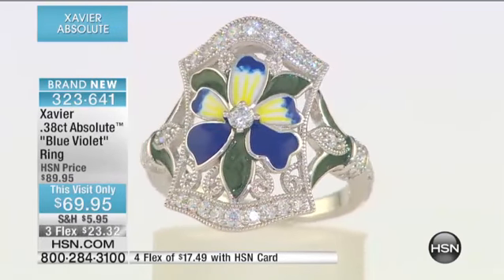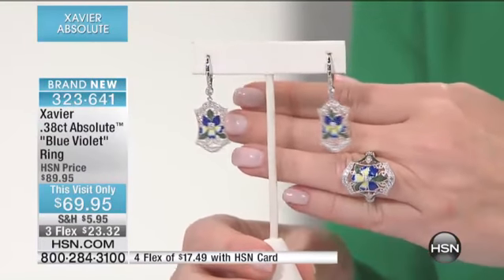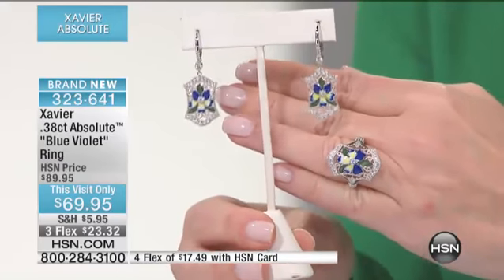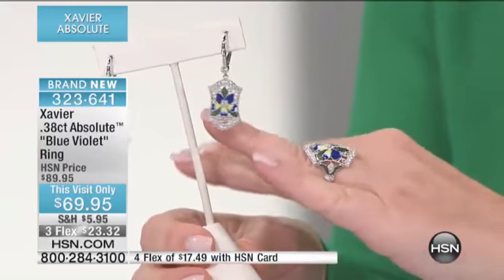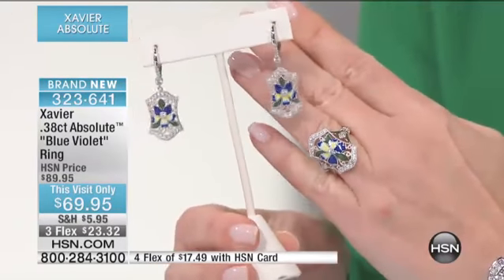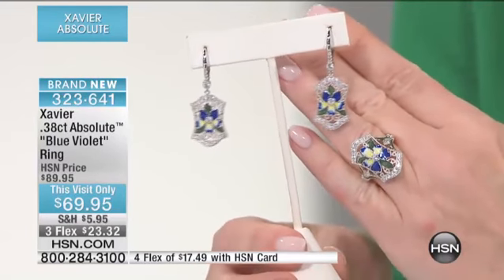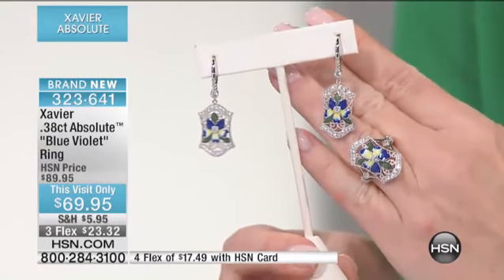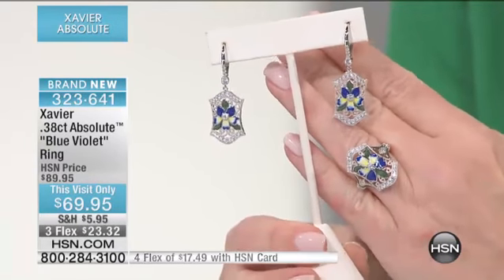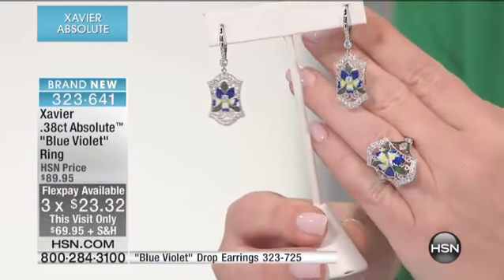I'm going to show you the matching earrings, just launched on hsn.com. We have fewer than 100. The ring — there's so much to talk about: the shield shape, the beautiful work of enameling, just the work and the craftsmanship in doing that.